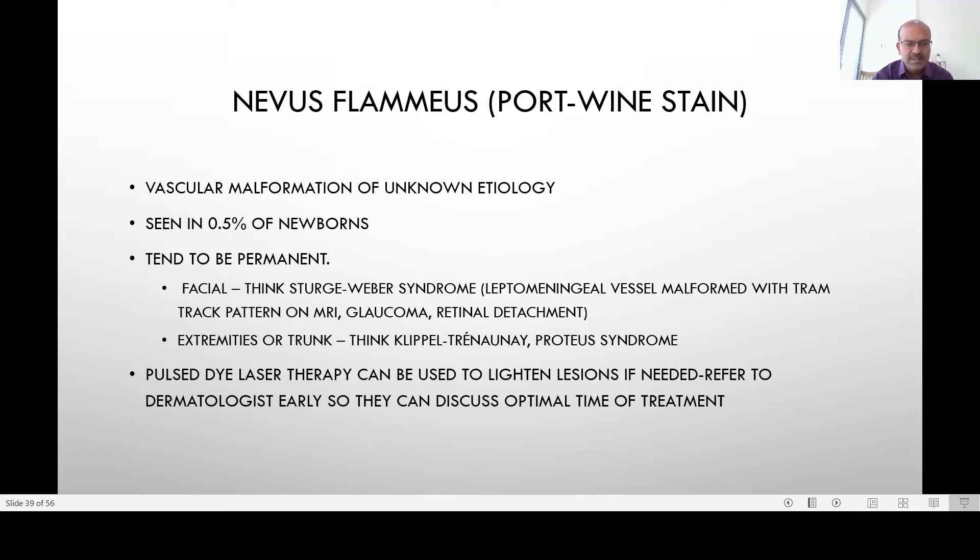If the port wine stain involves a large area of the extremities or trunk, we have to think of arteriovenous malformations like Klippel-Trenaunay syndrome, where there may be asymmetry of the limbs — the affected side grows bigger — or Proteus syndrome, which is again associated with asymmetry. Pulsed dye laser can be used to lighten lesions if cosmetically needed, and early referral to a dermatologist is recommended to discuss optimal treatment.